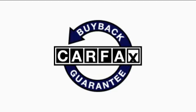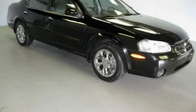Not to mention that this car qualifies for the Carfax buy-back guarantee. This car won't last long at this price. Call and arrange a test drive now.